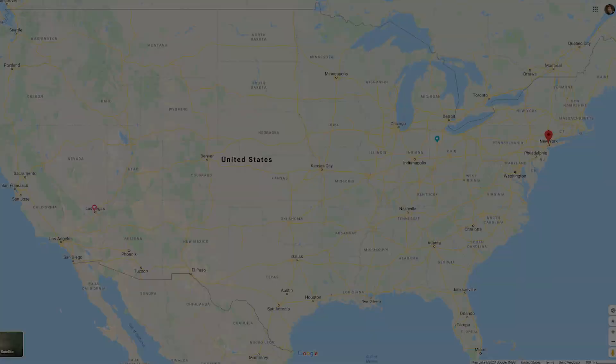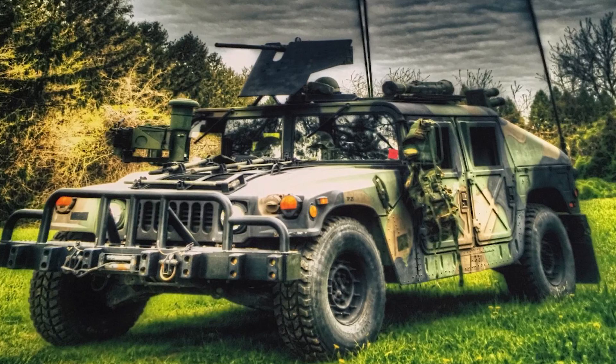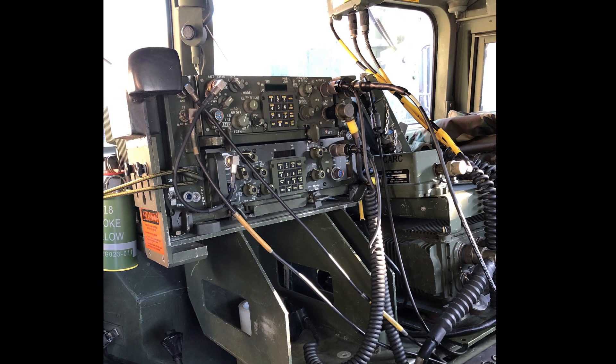Here we go with Episode 4 of Show Us Your Humvee. Carlos is one tough hombre living dangerously in the Big Apple. This beautiful 1987 M1026 has a 6.2 liter engine with a 3-speed transmission and 7,500 miles on the odometer. This Humvee was originally an M1038 and was converted into an M1026. Some cool features include a complete radio setup and a working Blue Force tracker system with PLGR — that's Precision Lightweight GPS Receiver. Carlos is loaded for bear.